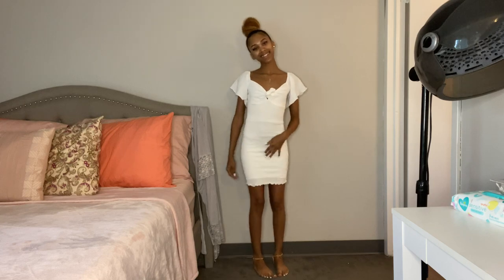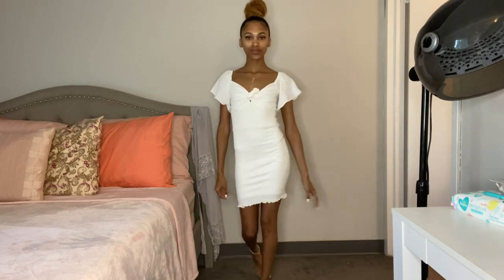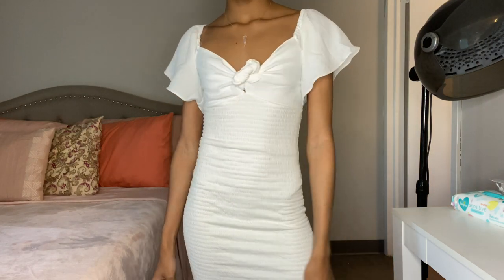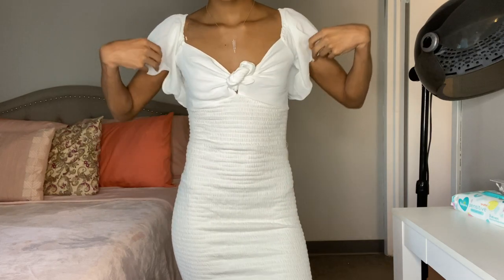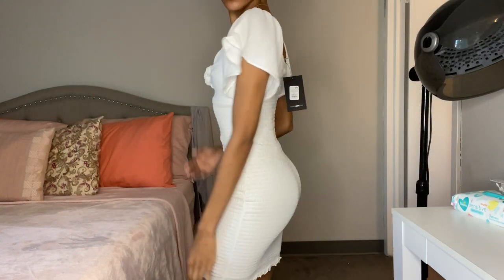I feel like it's a day dress because of the flowy shoulders, and you can tie it in the front — you can do a knot or a little bow. And the name is true: this is definitely nice and tight and form fitting. This is cute and I can't wait to wear it.